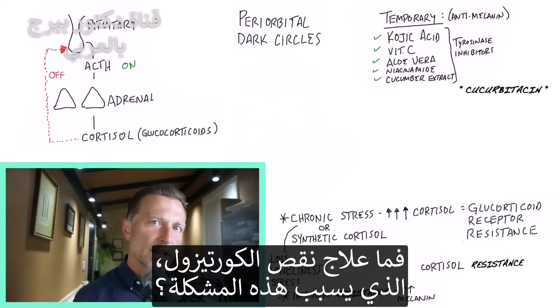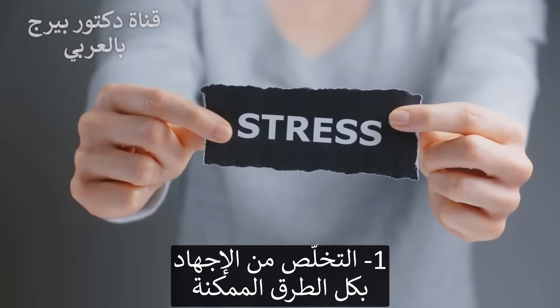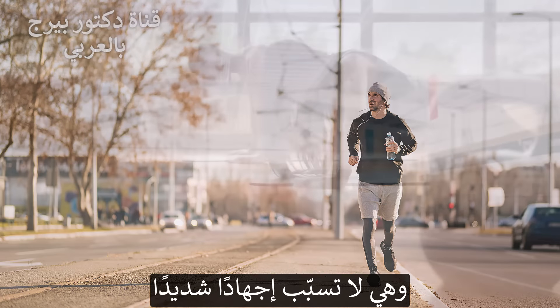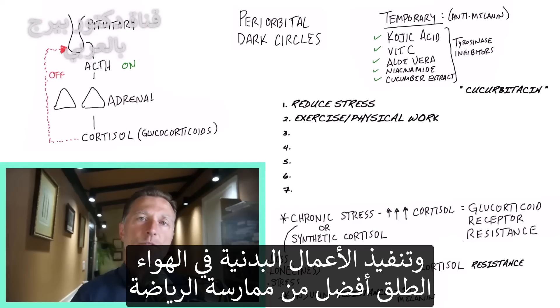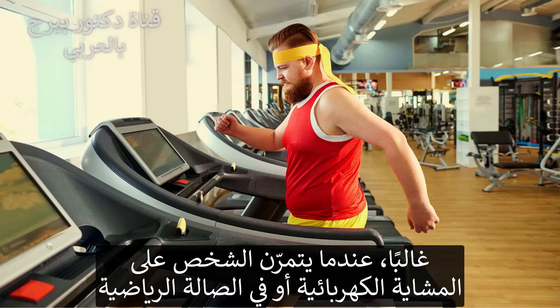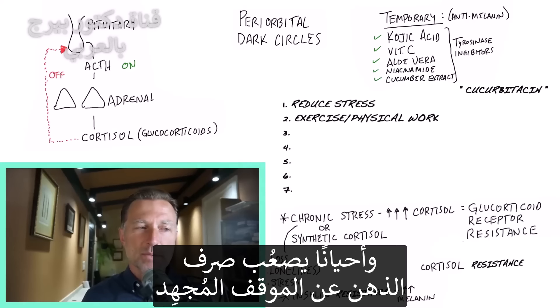So what can be done about this cortisol deficiency? Number one, you have to do something about your stress — reduce it in any way, shape, or form, addressing the actual source. To flush out the stress, start increasing regular aerobic exercise where you're flushing out adrenaline and cortisol from the system. Actually, doing physical work outside is even better than gym exercise because it also relieves the mental component of stress by shifting your attention to something else — at the gym people often keep thinking about stressful things at the same time.